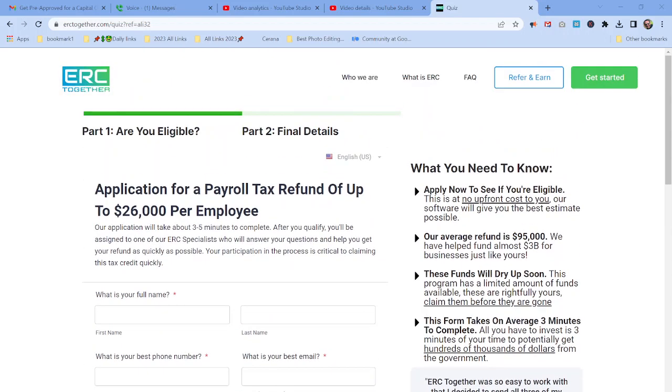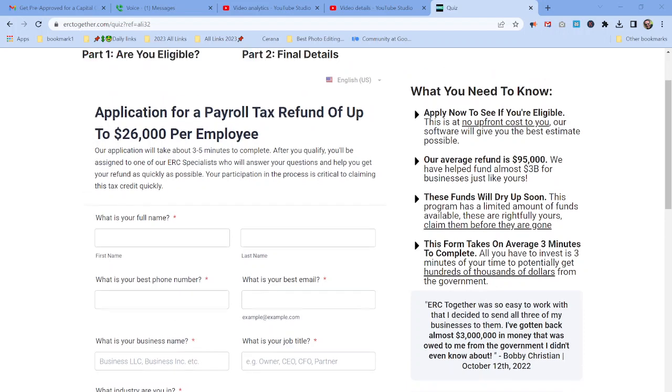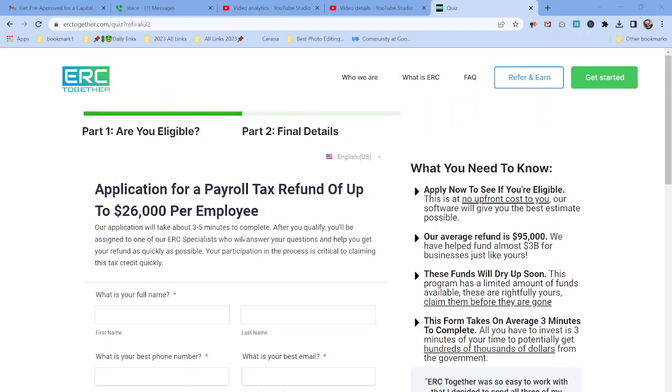So guys, I don't want to drag this on and waste your time. All you need to do is click the link below and get started today. If Bobby Christian was able to get $3 million just by letting ERC do all the work for him, why not take advantage of it too? This does work and this money is available for you. Click the link below. Don't forget to subscribe, leave comments below, tick the bell icon, and share this video if you know someone who needs this service. Have a wonderful day and I look forward to talking to you soon. Bye-bye.